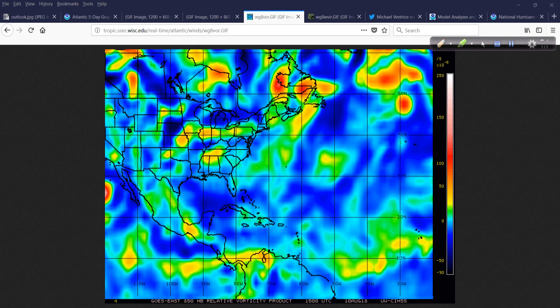Looking below the surface of what's happening — this product from the University of Wisconsin shows us the vorticity, or spin, in the atmosphere. I'm looking to see if it's round in nature and if it's very concentrated, which would be indicated by higher values. Out here in the tropical Atlantic, there's a lot of energy spread out over a big area — that's not bundling. There's nothing really trying to come together quickly, but the signs are there that things are slowly changing.